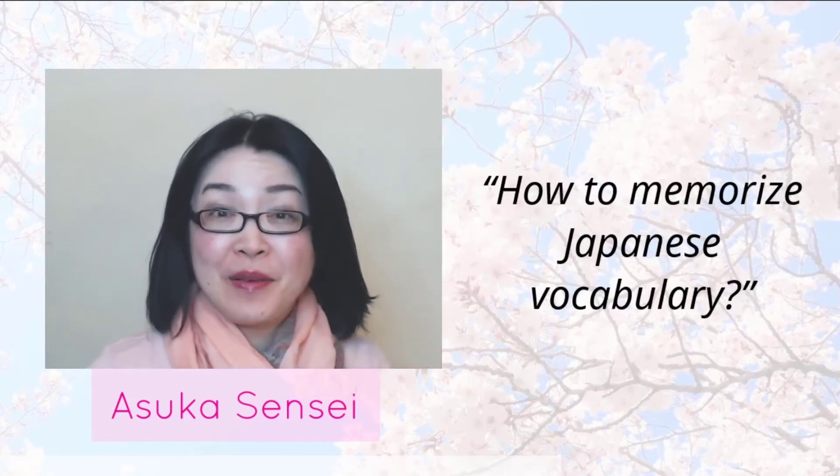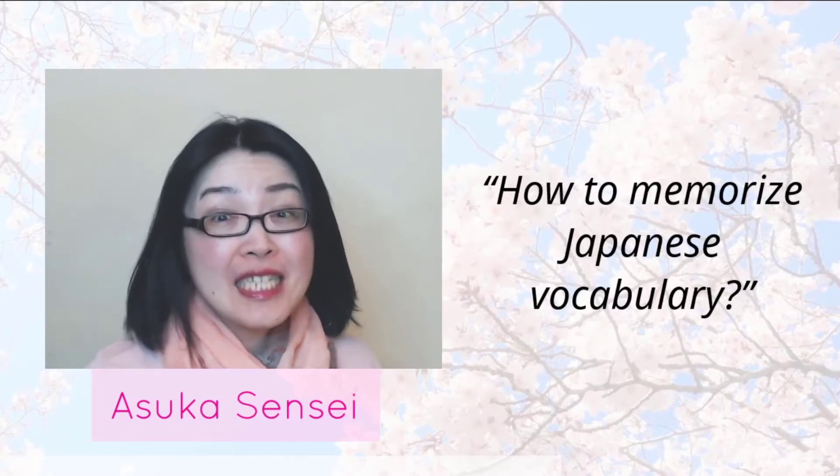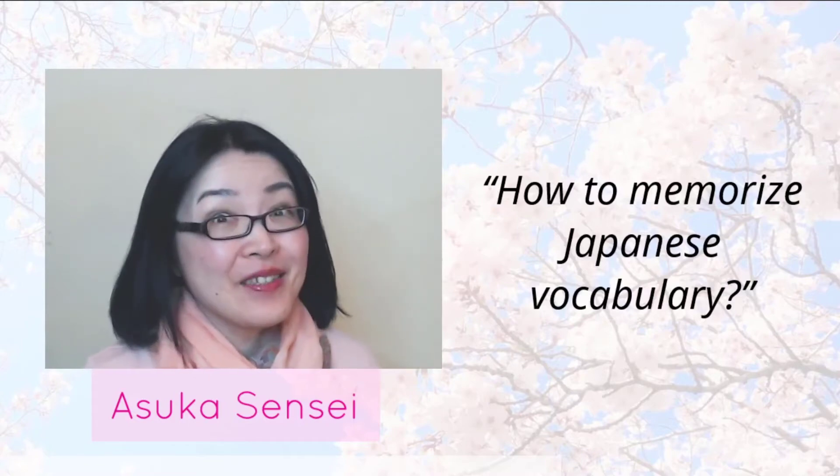Have you ever struggled to memorize Japanese words? It's not easy, isn't it? After you watch this video, you'll find it much easier to memorize Japanese words. Let's find out.